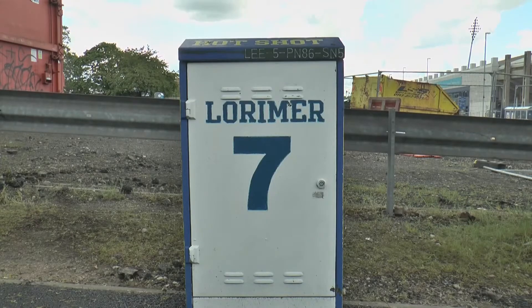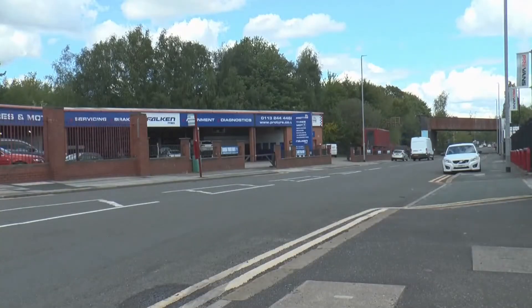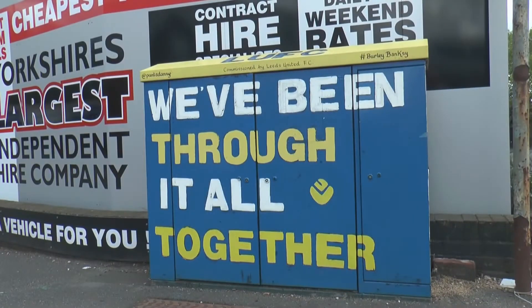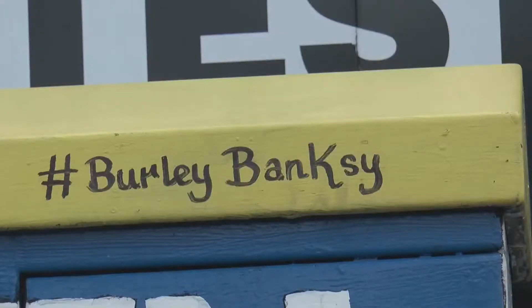This is the work of the Burley Banksy. He takes average, nondescript streets in Leeds, like this one, and gives them a touch of personality. But unlike the real Banksy, we know who he is, and he's become quite the local celebrity.